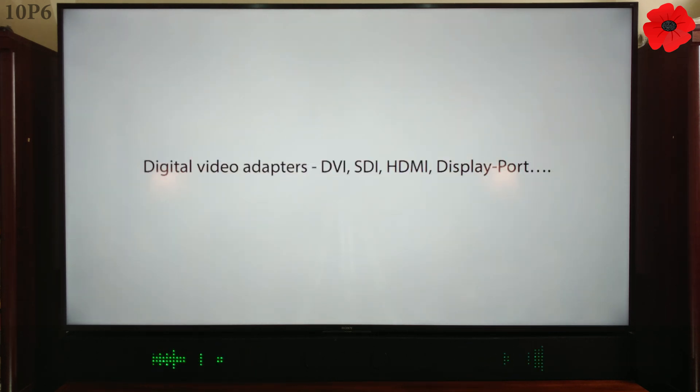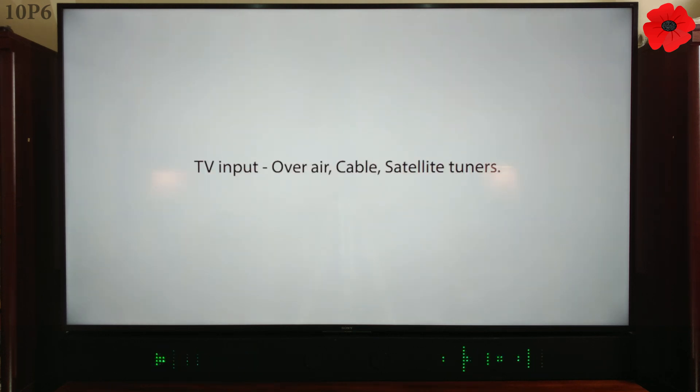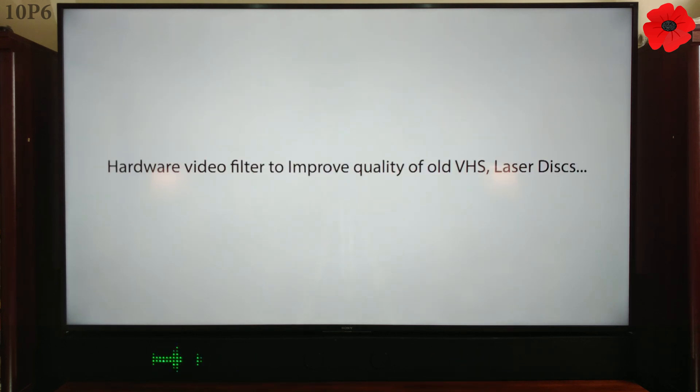Digital video adapters: DVI, SDI, HDMI, DisplayPort and on. Hardware video decoders. TV input: over-air, cable, satellite tuners. Video scalers. Scanline doublers. Video capture cards. Hardware video filter to improve quality of old VHS and LaserDisc movies.